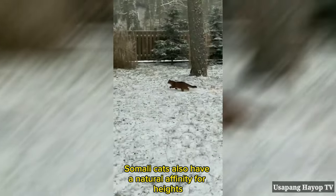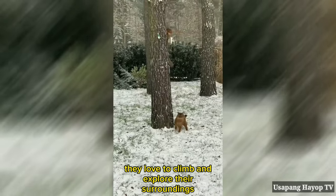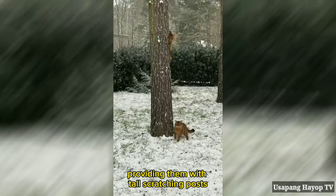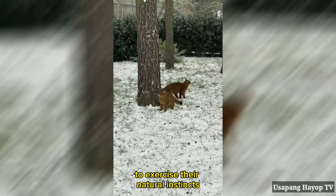Somali cats also have a natural affinity for heights. They love to climb and explore their surroundings. Providing them with tall scratching posts or cat trees will keep them happy and satisfied while giving them a chance to exercise their natural instincts.